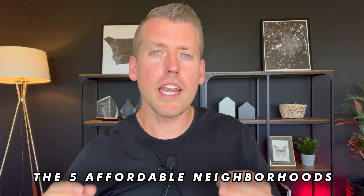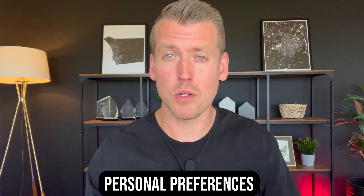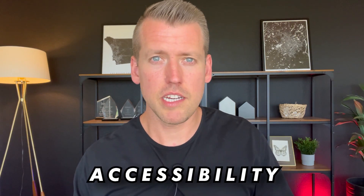Hey everybody, David Kaplan with eXp Realty here in sunny San Diego, California. Today, we're going to uncover the five affordable neighborhoods here in San Diego. Now, just to be clear, finding the most affordable neighborhoods in San Diego is subjective because it really just depends on personal preferences. However, in this video, I'm going to talk about five neighborhoods that are a good balance of affordability and accessibility to major freeways and other amenities. So by all means, this is not a comprehensive affordability list, but these are five good neighborhoods to consider if you have a somewhat limited budget.